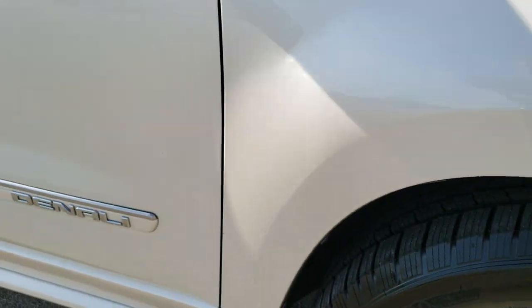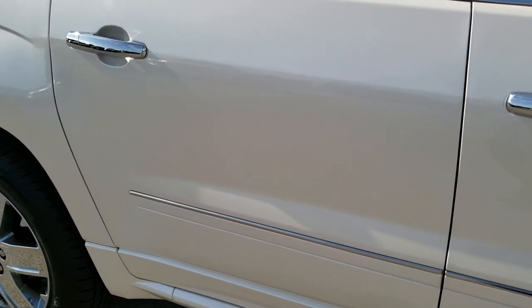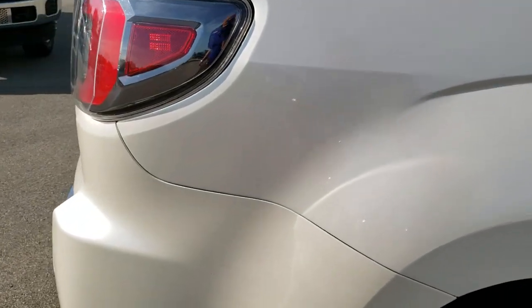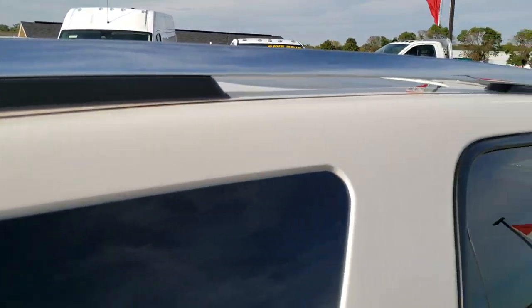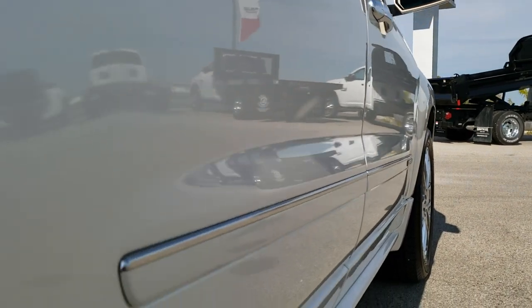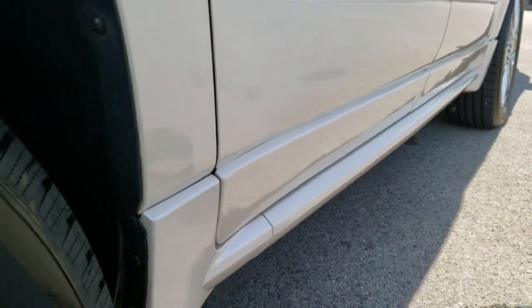Down the rest of the side of the vehicle, take note of how clean the body is and how reflective and mirror-like that paint is. We take these HD videos so if you are far away or even close by and just cannot make the trip down, you can still see the vehicle, hear the vehicle, and have confidence in what you're looking at. Very, very clean — didn't see any dents or dings on the doors. Lower rockers look good.